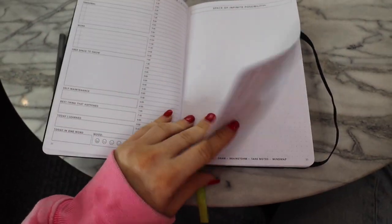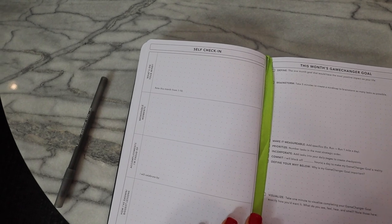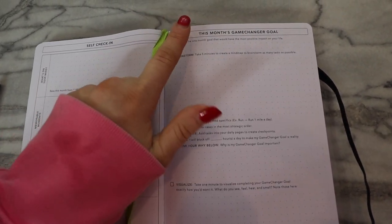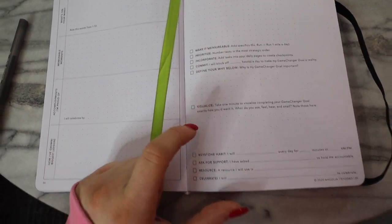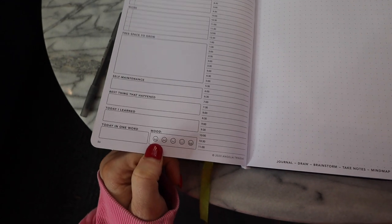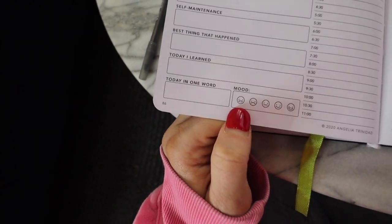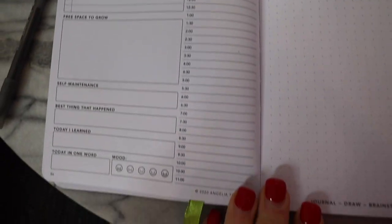Then you have your first day. They also have a self check-in: this month's game changer goal, what's on your mind, memorable moments, accomplishments, how you've grown, biggest lessons, and you rate the month. Then you define and brainstorm for your game changer goal — make it measurable, prioritize, incorporate, commit, define your why, visualize. It's really helpful and I like how it's laid out. For every single day it's therapeutic — you have your game changer goal, personal, work, free space to grow, self-maintenance, best thing that happened today, what you learned, mood, and graph paper with hourly time blocks.